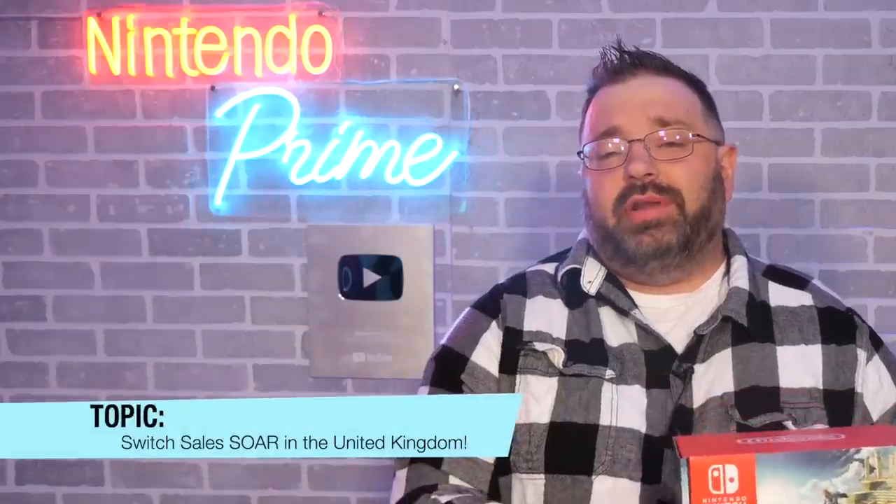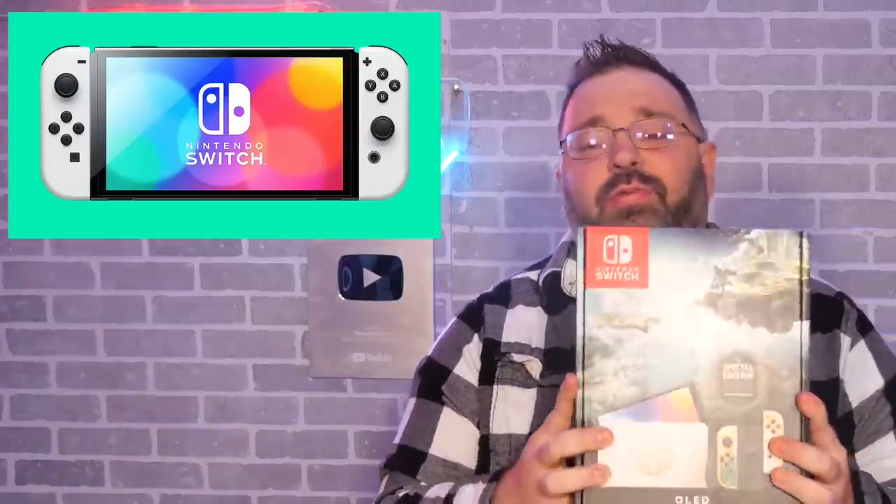The Nintendo Switch Tears of the Kingdom OLED edition caused a surge in UK sales. April data shows Switch sales up 26% over March and 30% over April of last year, with 29% of all Switch sales being that Zelda OLED model. Nintendo's president Furukawa acknowledged that the Switch will keep declining — we're in the swan song years of the Switch — but for now, Tears of the Kingdom launching this Friday is what matters.